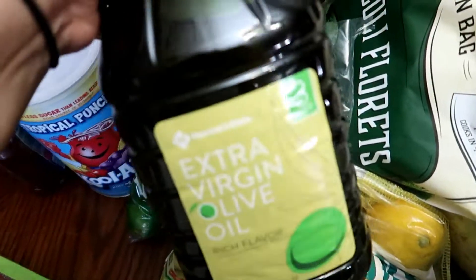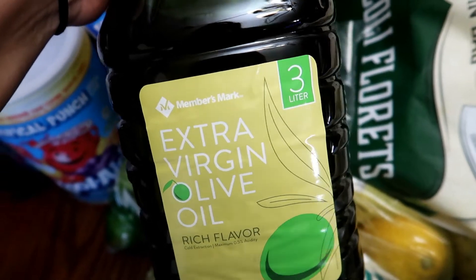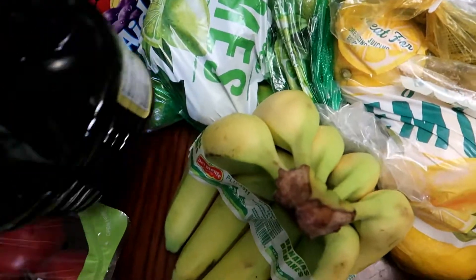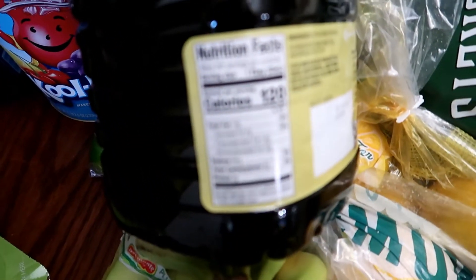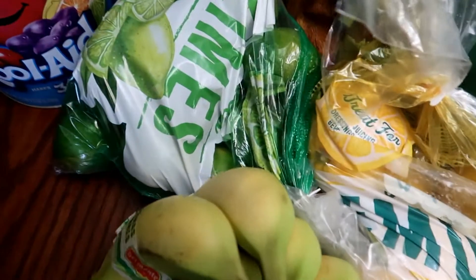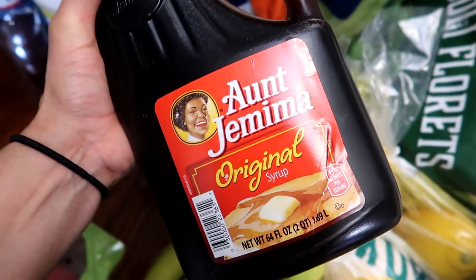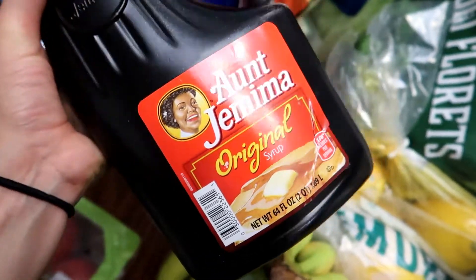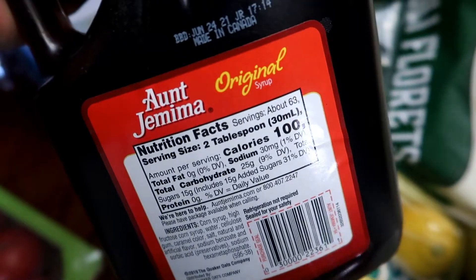For olive oil, I got this Member's Mark brand — this is the Extra Virgin Olive Oil in the rich flavor, and it's three liters. These are the nutritional facts. I also got this bottle of Aunt Jemima's Original Syrup, and this is two quarts, which is 64 fluid ounces. These are the nutritional facts.